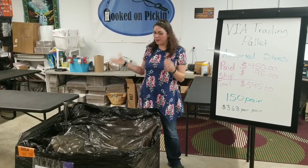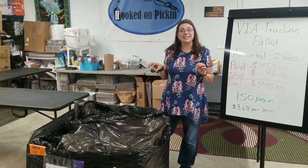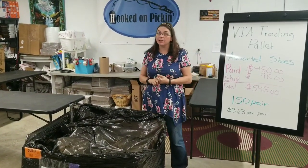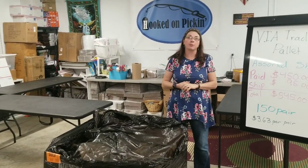Hey, Heather from Hooked on Pickin! I got another pallet. It is an assorted shoe pallet of shoes not in boxes. I'm really curious to see exactly what kind of condition these are in and whether or not they're going to be resellable.